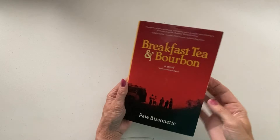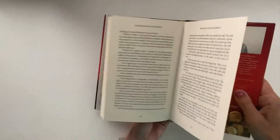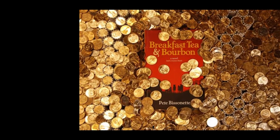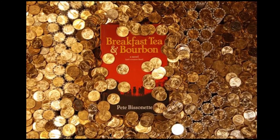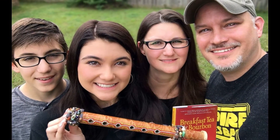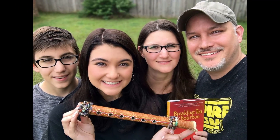Number eight: Breakfast Tea and Bourbon. Breakfast Tea and Bourbon was a novel released in February 2017 by Pete Visanet. The book contained clues to a $50,000 cash treasure. The hunt was solved a few months later, in July, by Coy Lothrop and family. A proxy item was hidden in Hot Springs National Park along Sunset Trail in Arkansas.